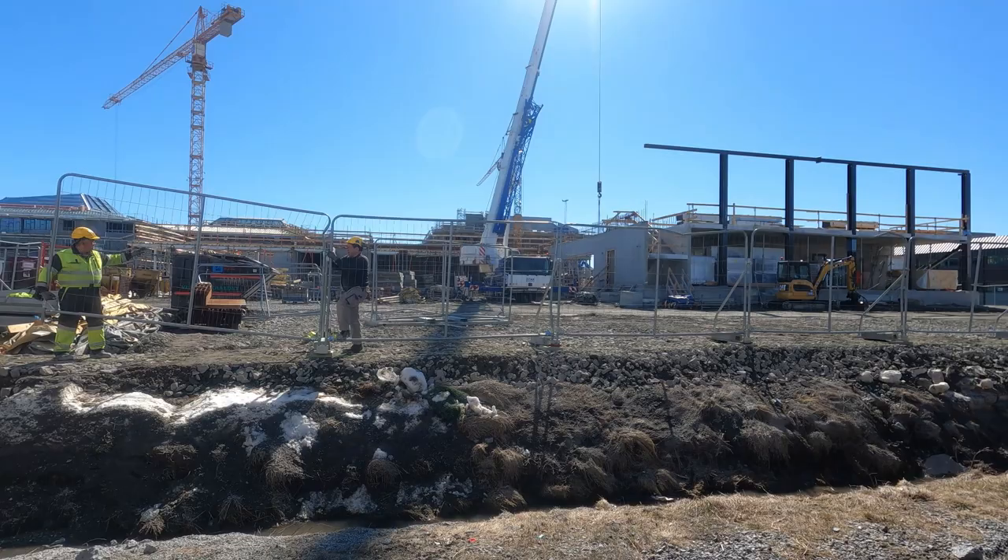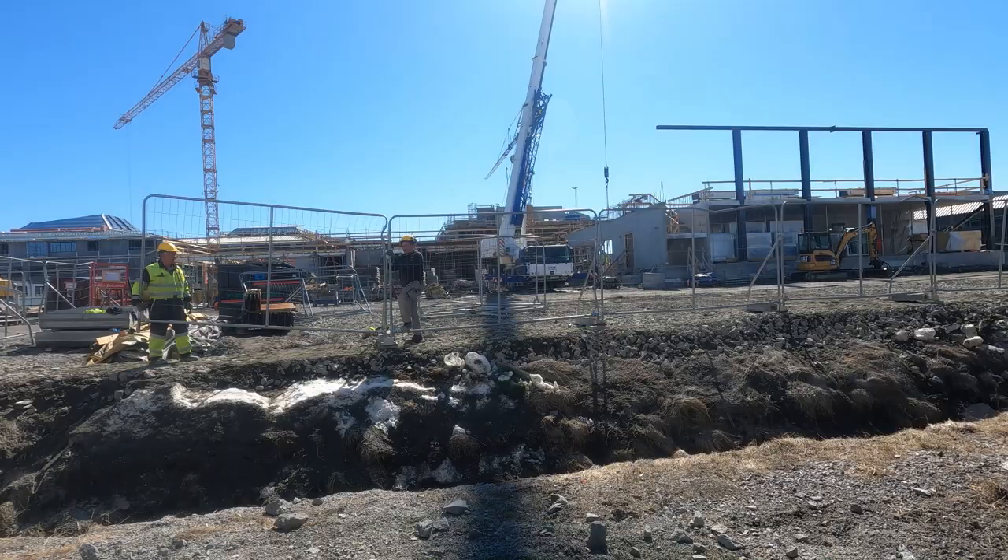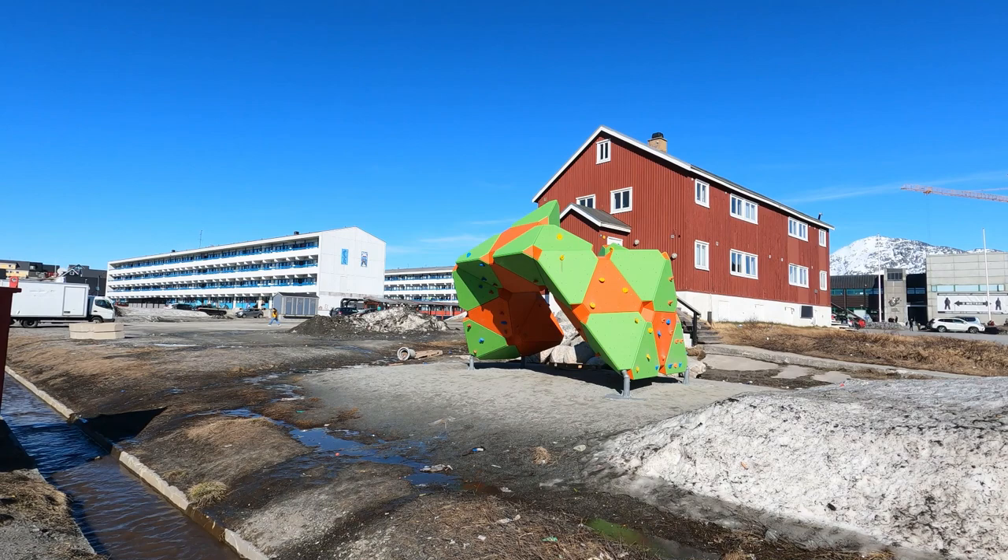Is this a new hotel? Are you building a hotel? A school! Okay, thank you — have a nice day.